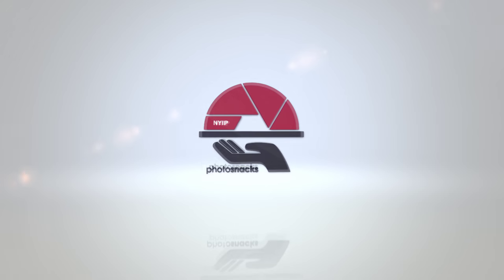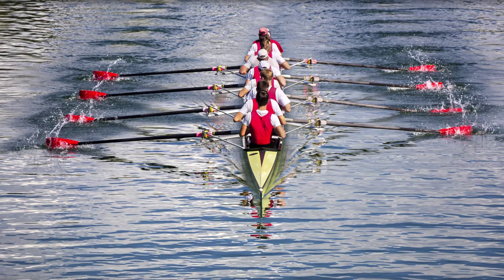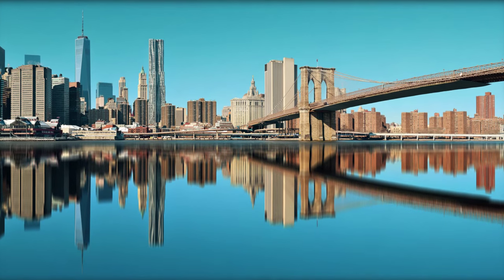This is an NYIP Photosnack. When composing your images, give some thought to symmetry. Symmetry refers to the visual balance of a picture. It can add a sense of harmony and beauty, and it can be a soothing force in a picture.